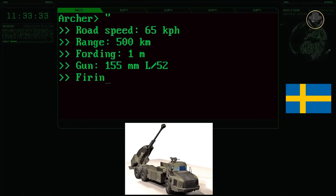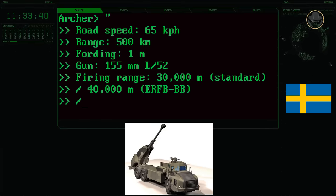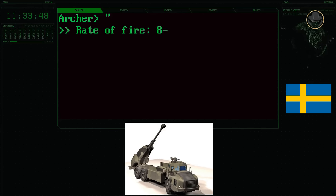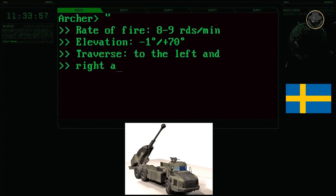The Archer can ford to a depth of one metre. The 155mm 52-calibre gun has a range of 30,000 metres with a standard projectile and 40,000 metres with an extended range full bore base bleed projectile. The rate of fire is 8 to 9 rounds per minute. The elevation of the gun is between minus 1 and 70 degrees, and the barrel can be traversed 85 degrees on both sides.